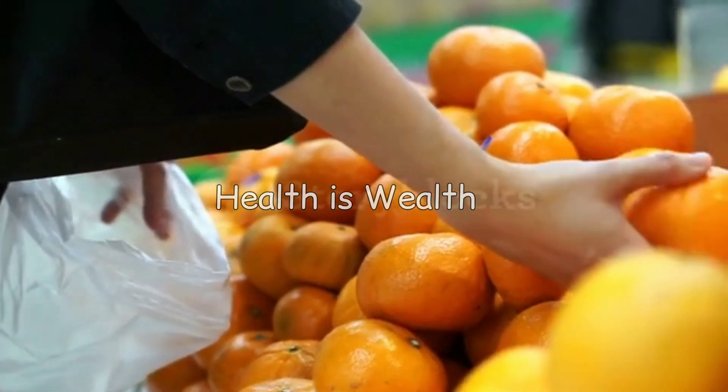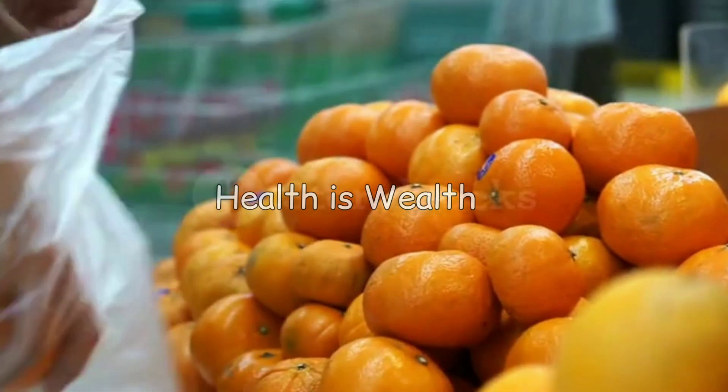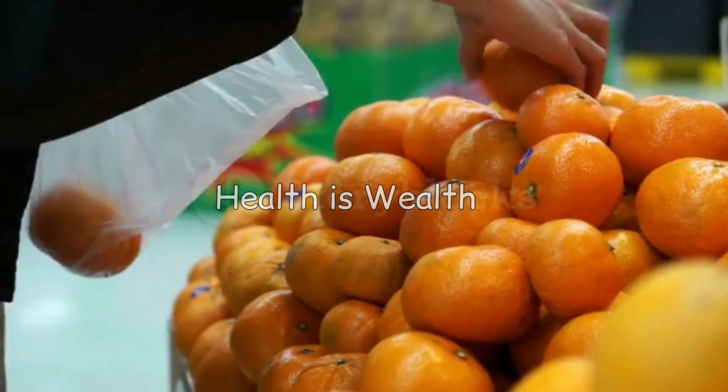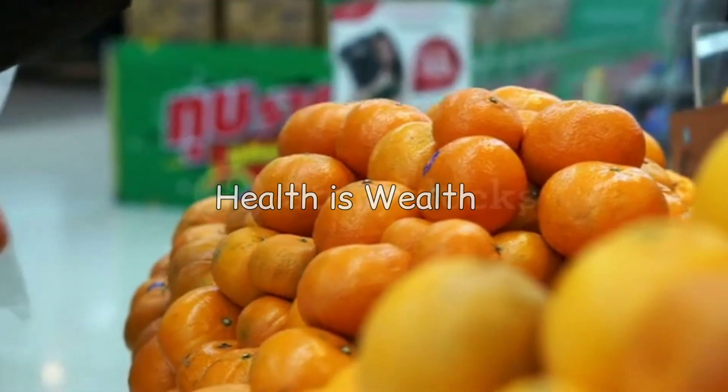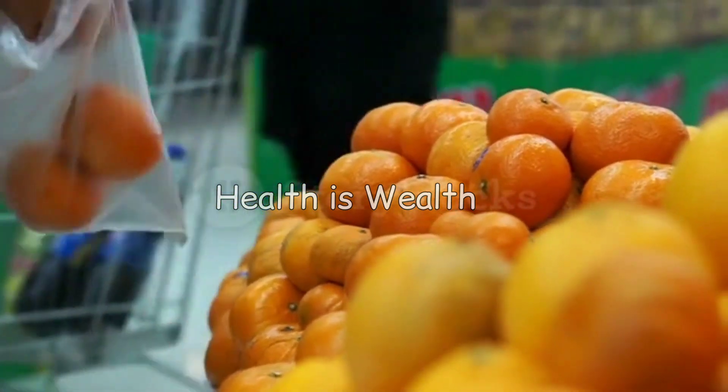Oranges are a great source of vitamin C, which has been shown to help reduce uric acid levels in the body. They also contain other antioxidants that can help reduce inflammation.